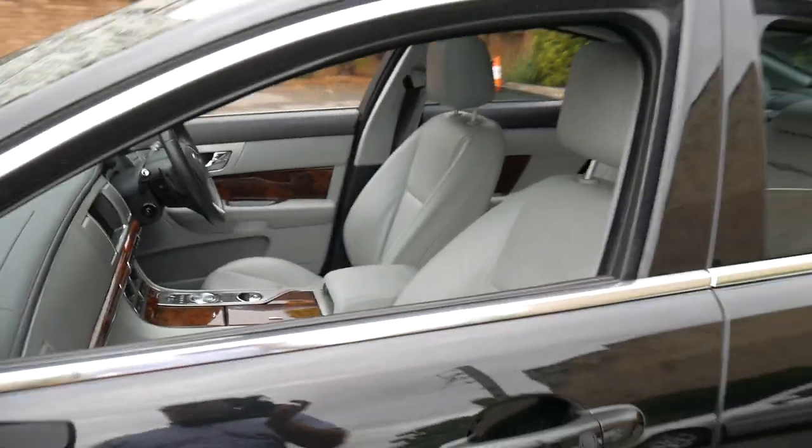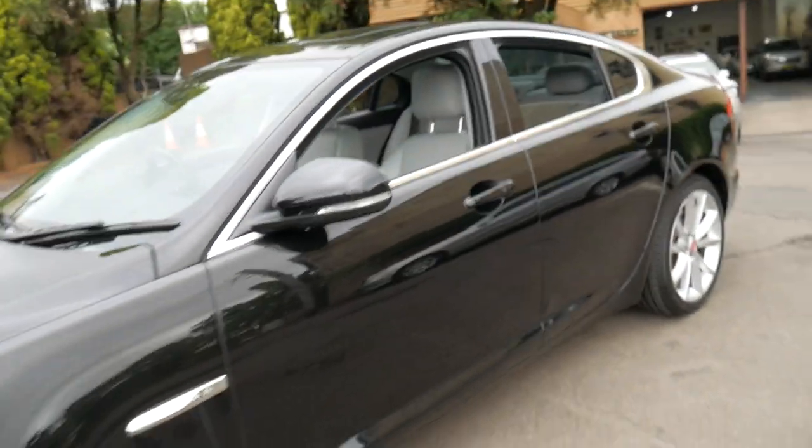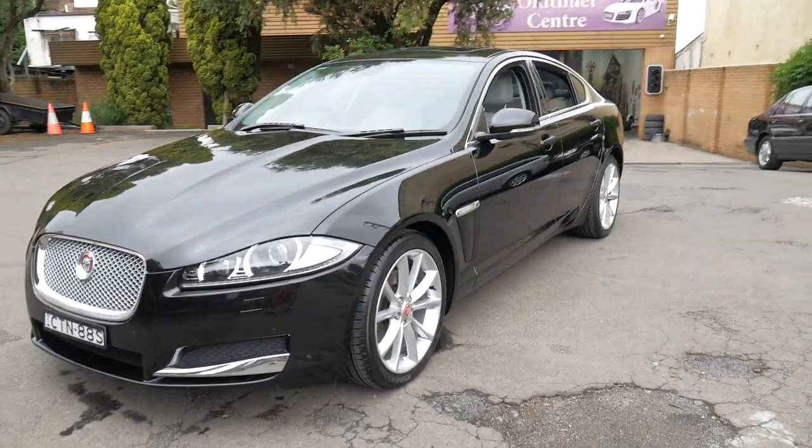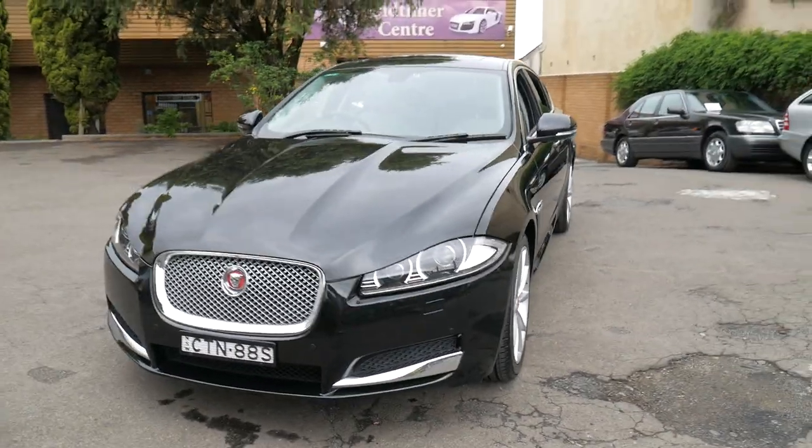It's also got xenon headlights, daytime running lights, and parking sensors front and rear. And I think for this amount of money, it's very good buying indeed.